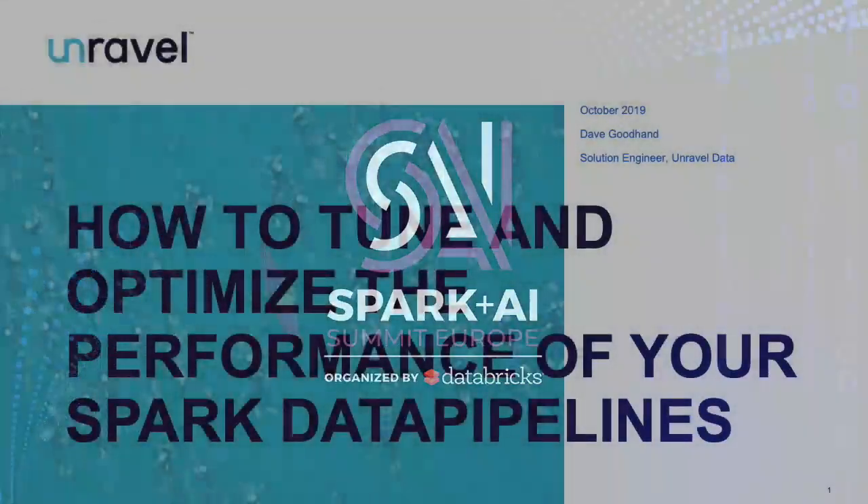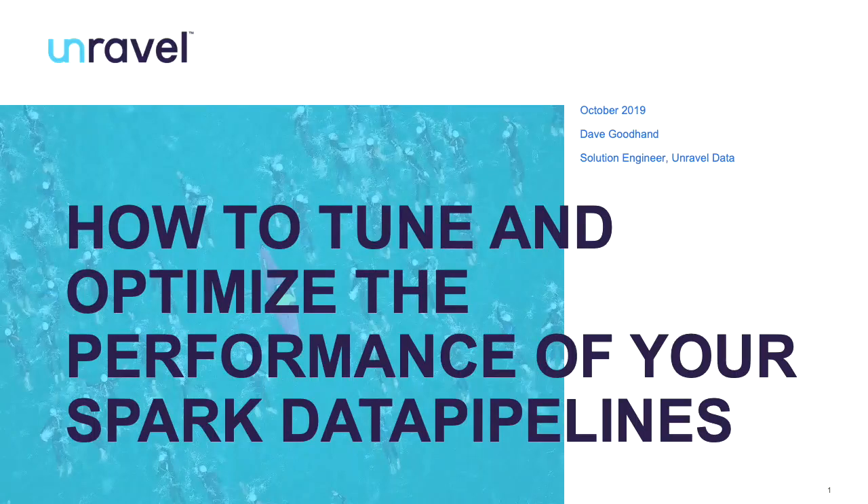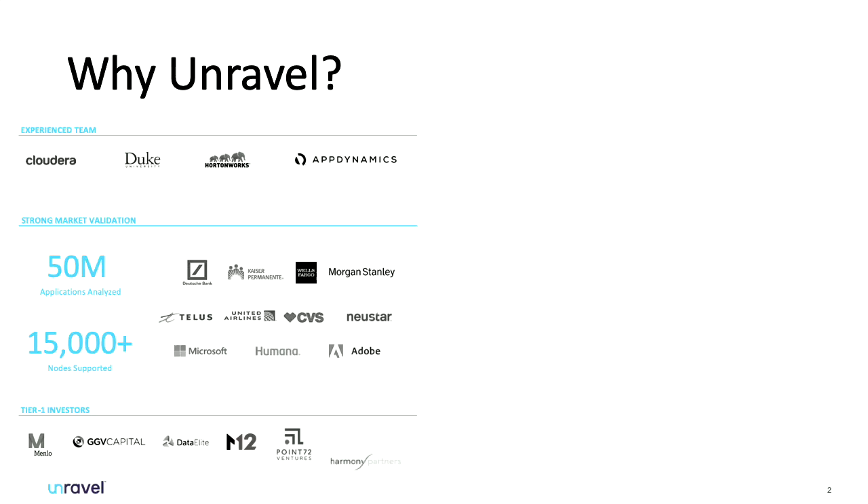Good afternoon everyone. I'm Dave Goodhand, a solutions engineer here at Unravel Data, and I'm going to talk to you about how Unravel can help tune and optimize those Spark workloads and data pipelines.